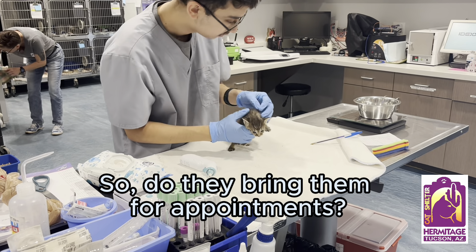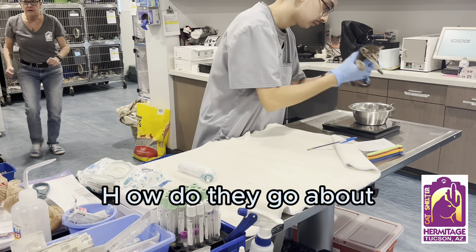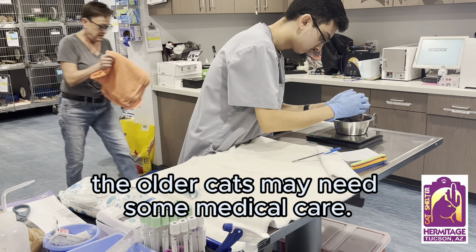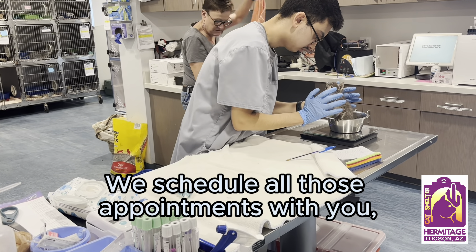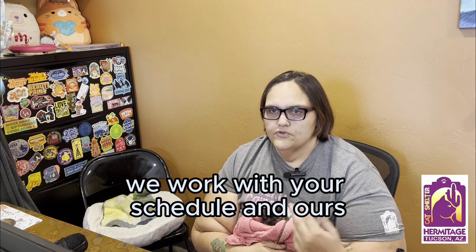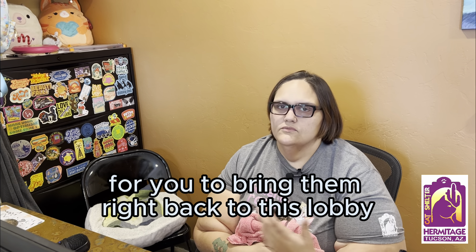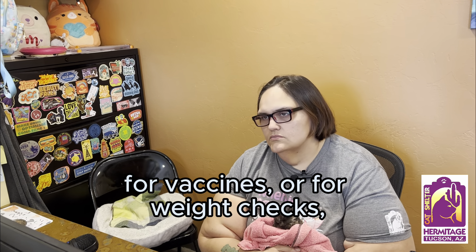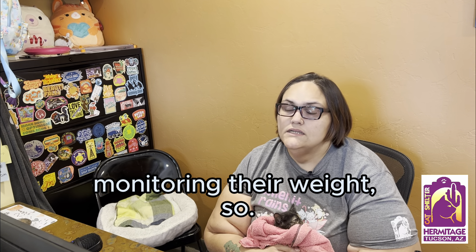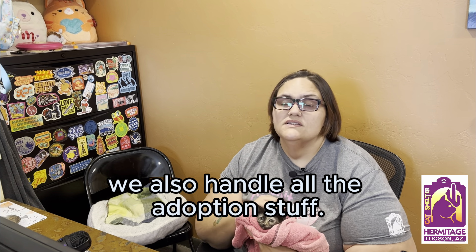Do fosters bring the cats in for appointments? Kittens need vaccines, and sometimes older cats may need some medical care. We schedule all those appointments with you, working around your schedule and ours, for you to bring them right back to this lobby for vaccines or weight checks. Sometimes with older cats we're monitoring their weight.